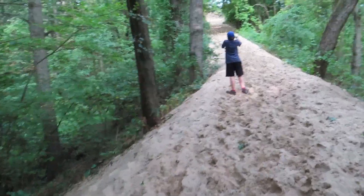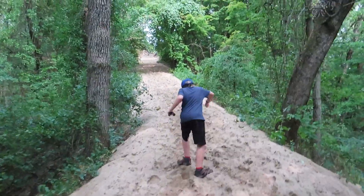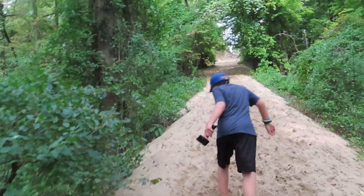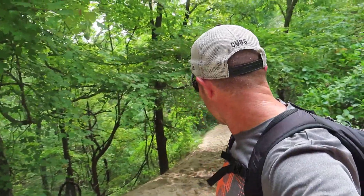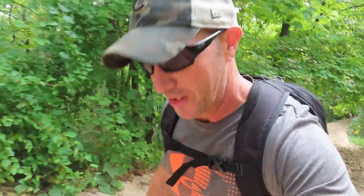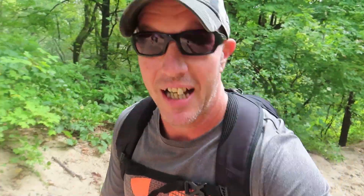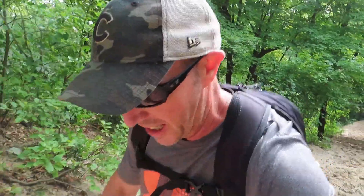Dylan's leading the way up the second dune — this one looks a little steeper. He's chugging up it like a champ. This was definitely a bit more challenging. It seemed like a lot more people go up the first dune and then turn around, because the second one definitely had more loose sand, making it more challenging to get up to the top.